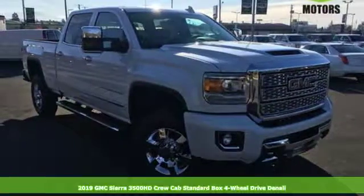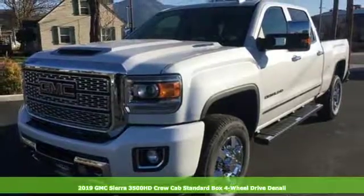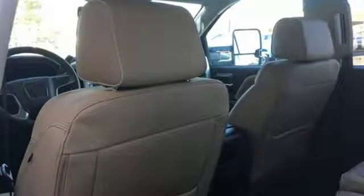It's a new 2019 GMC Sierra 3500 HD. GMC — professional grade vehicles suited to fit your needs. It comes with great features you'll love.